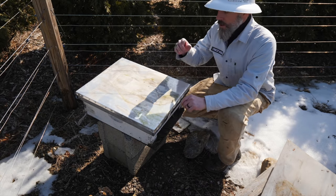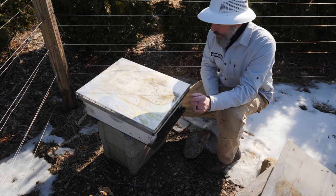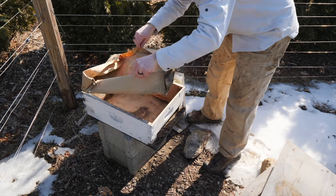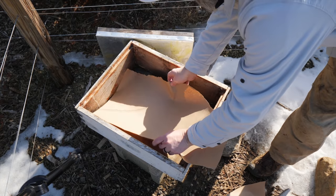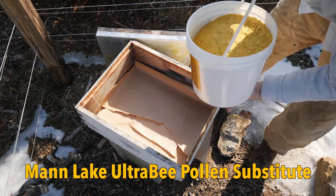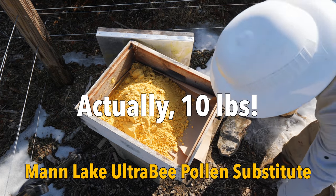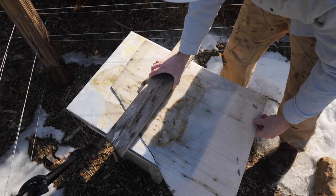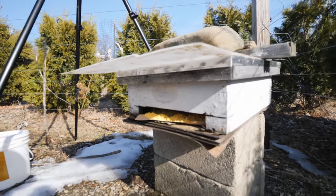I put pollen in here last fall thinking that they would pack their hives so this time of year, when it's too cold to fly, they would already have pollen in there. I have not been in here since last fall. We had some mice in here. Five pounds of pollen going in. Let's see how long it takes them to find that.